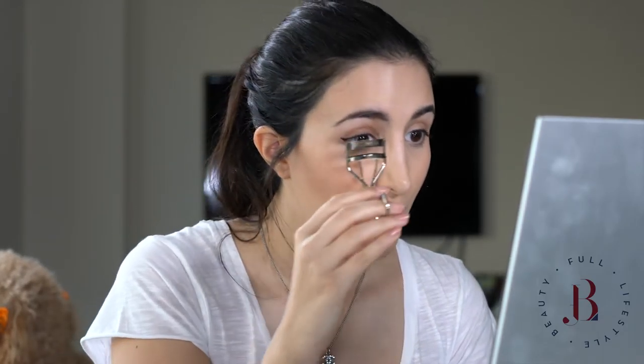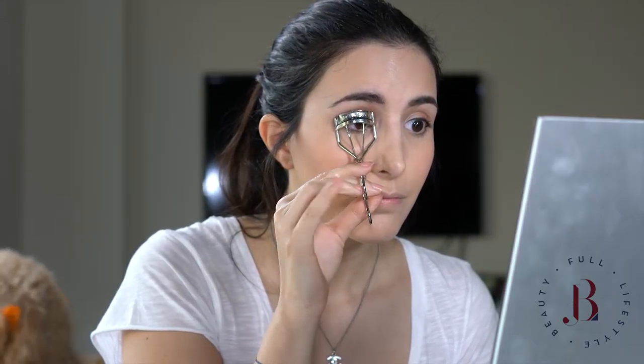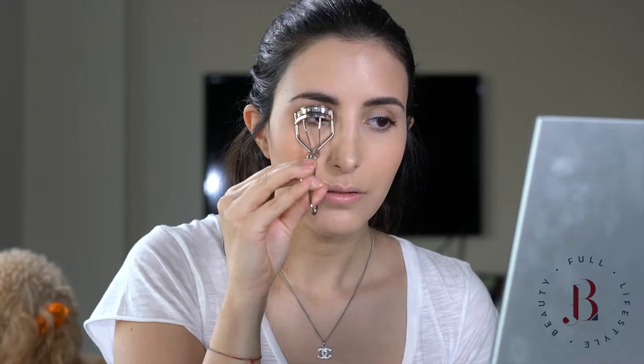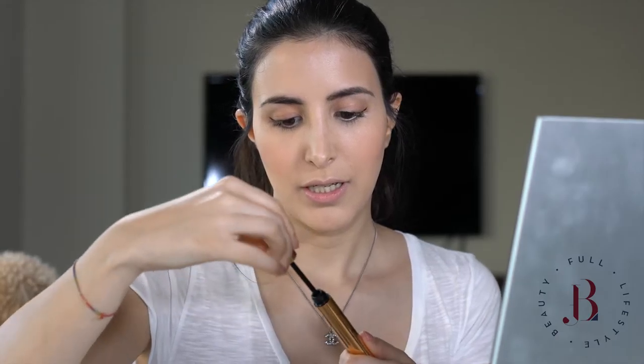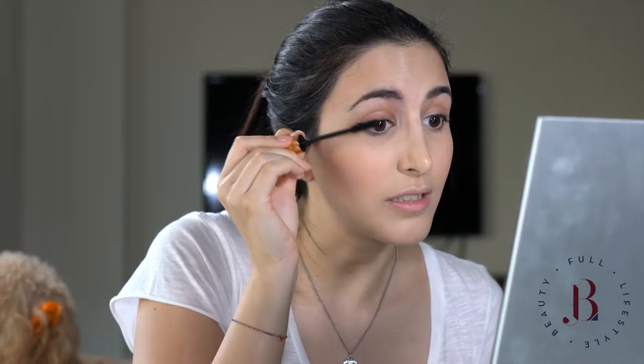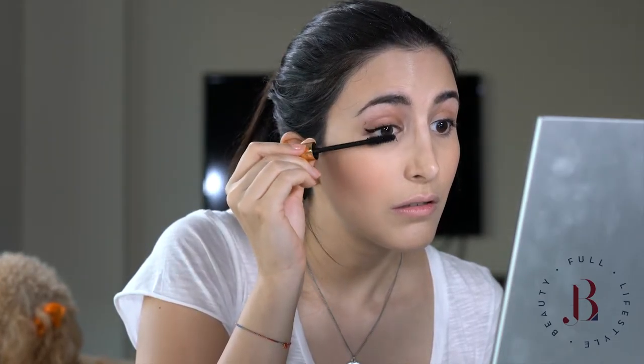I'm going to curl my lashes using the Shu Uemura eyelash curlers and hold it there for a few seconds. For mascara I'm using the Legendary Lashes by Charlotte Tilbury — it has this amazing brush which really does give you false eyelashes. A bit on the bottom lash too. I had to get a bit messy but we're going to clean this up in a second.